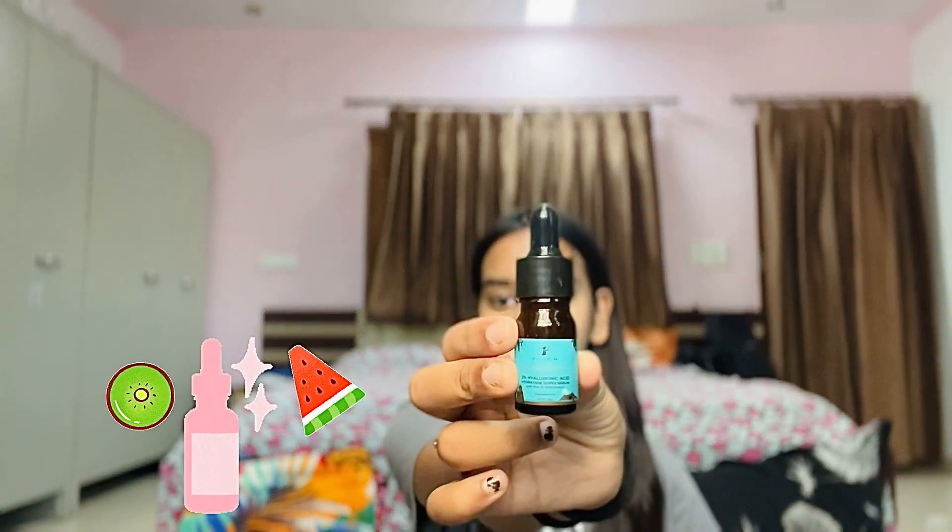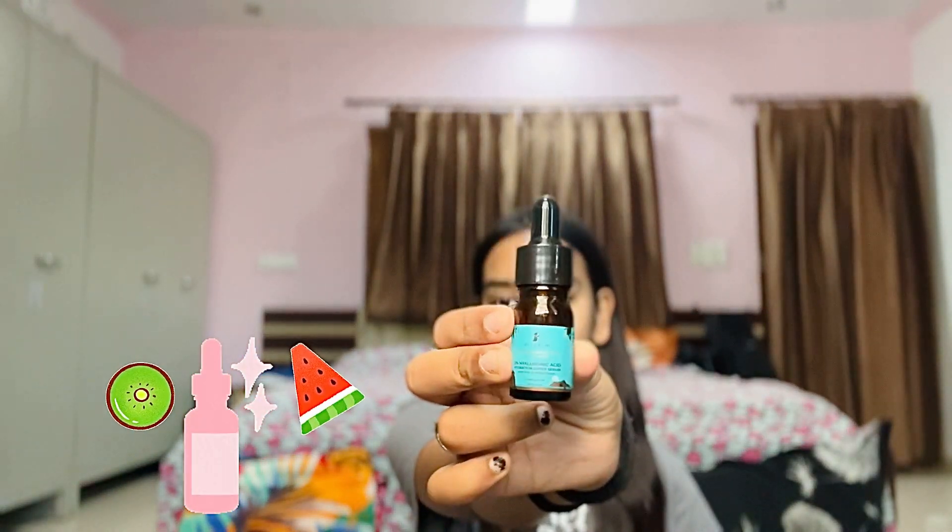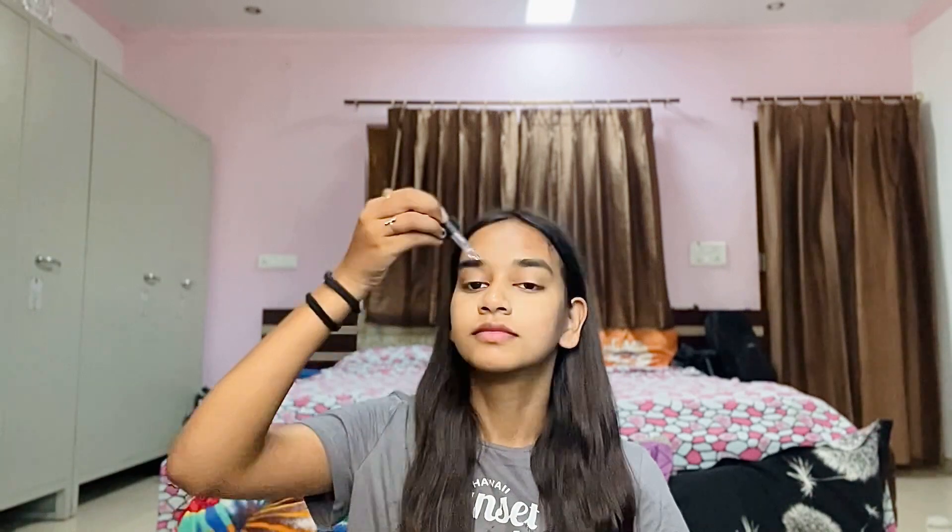Then I apply serum, and this is the serum that I'm using — it's 2% hyaluronic acid hydration super serum with kiwi and watermelon. It works amazing for my skin. This serum is by Pilgrim and has a very minimal smell. It gets absorbed into your skin very, very quickly.